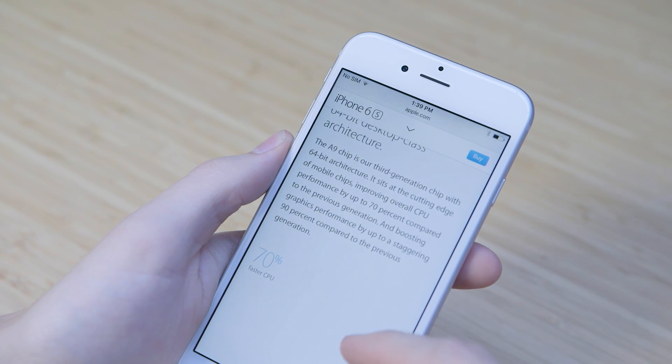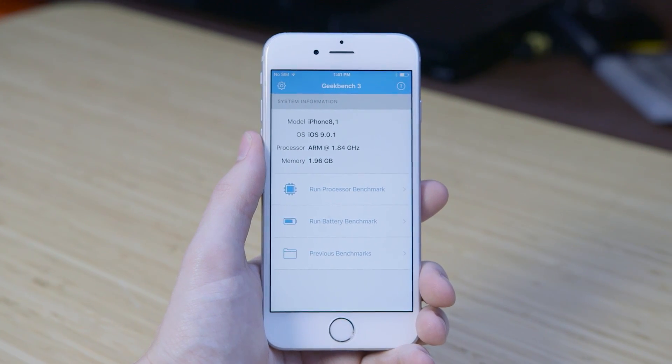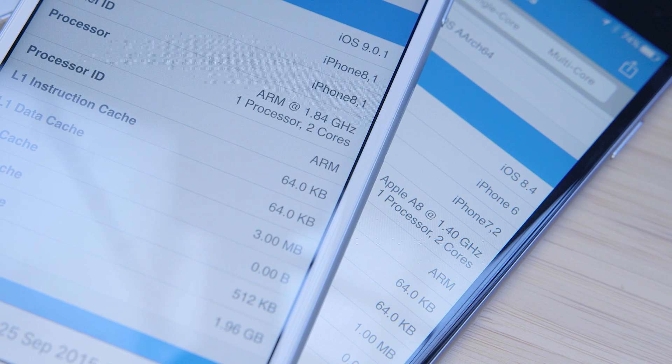Apple claims the 6s is 70-90% faster this time around, and taking a look at the specs, not only does it have twice as much memory at 2GB, but it's also seeing a pretty decent bump in clock speed.